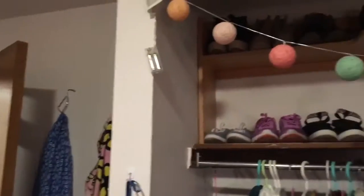My favorite part of the room is the setup because my roommate Ashley did a very good job making sure everything looks nice and is also functional, like our shoe rack.